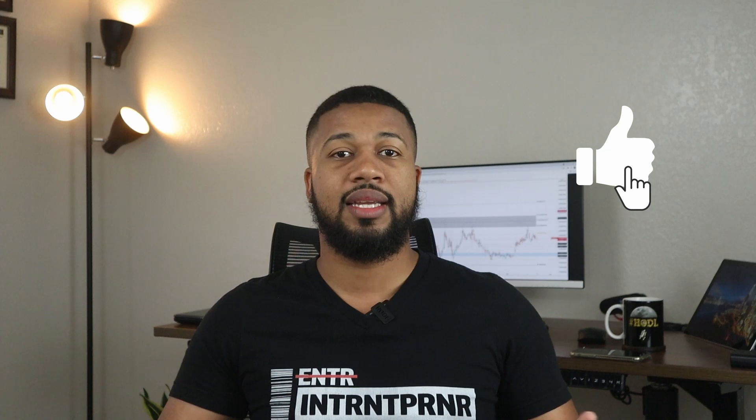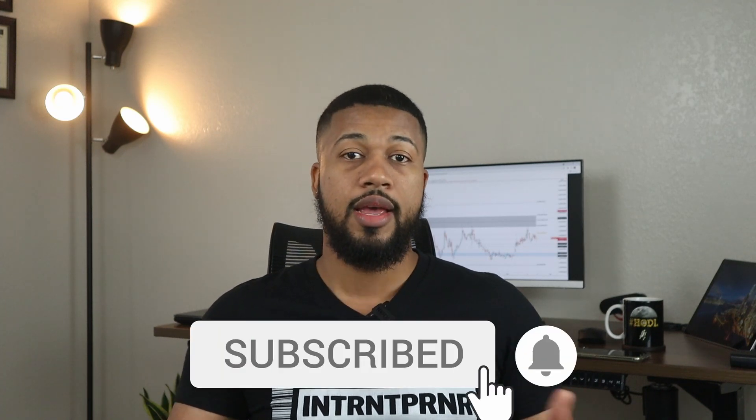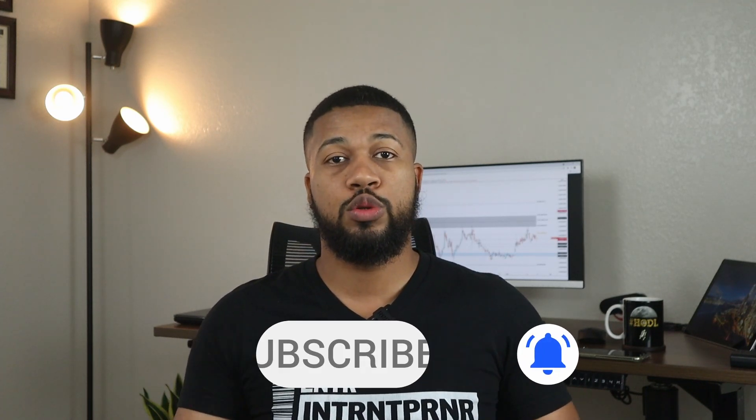A quick reminder to give this video a thumbs up if you like seeing these types of videos — it really helps the channel and I really appreciate all the support. Also subscribe if you haven't already, with all notifications on, so you'll never miss updates. I post new videos every single day on this channel.